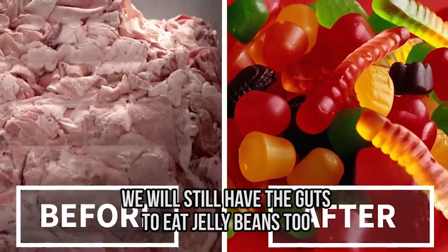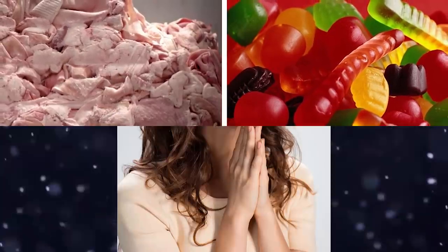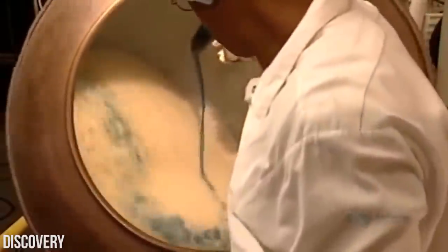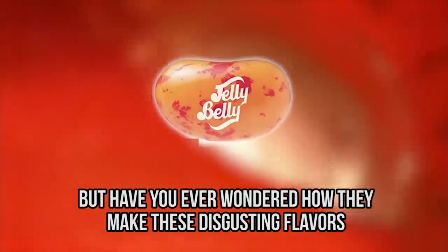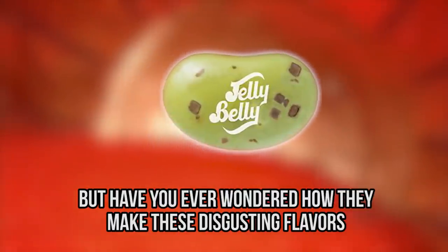After seeing what goes into gummy sweets, let's look at jelly beans — and this one actually looks pretty sweet. Liquid sugar is mixed with starch and glucose and poured into bean-shaped molds. They sit for a day, then go into giant spinning machines with more sugar, hot syrup, and artificial flavors before being packaged. In total, it takes 7 to 21 days to make a jelly bean.